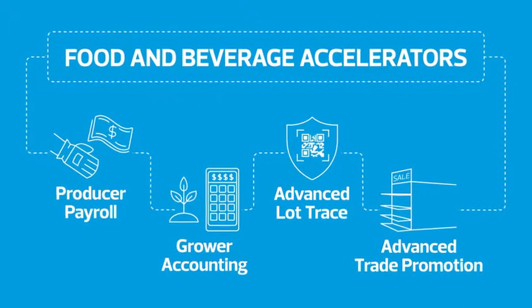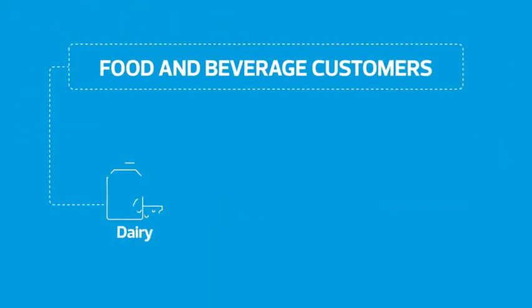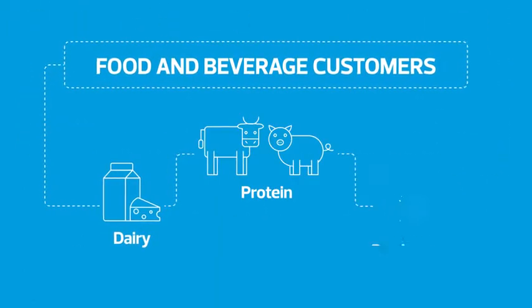We really help a lot of different kinds of food and beverage clients, whether that be dairy companies, protein companies, or produce companies. RSM has the ability to go in and help them solve issues and provide solutions, and not just implement technology.